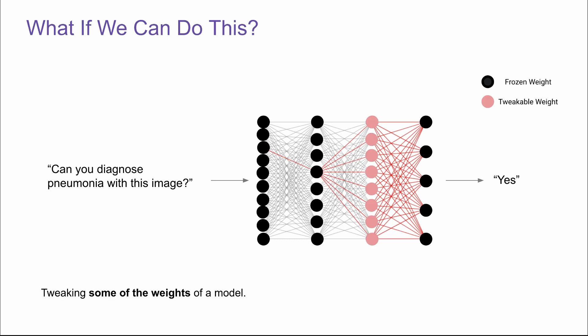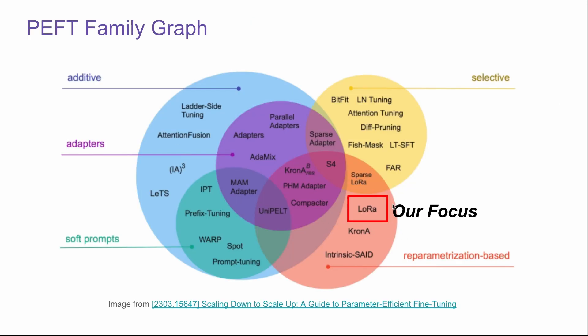After the previous cases, the apparent question is: what if we can do something in the middle? Let's say most of the weights of the model are frozen, but we can still improve and tweak the parameters that matter — the ones that are more important than the others. Is it possible? This is the motivation of PEFT — parameter-efficient fine-tuning — and this is a big family of techniques. Today our focus is on LoRA.